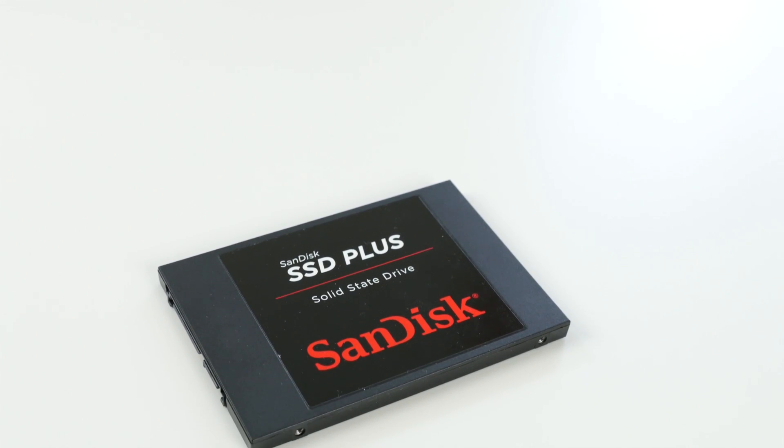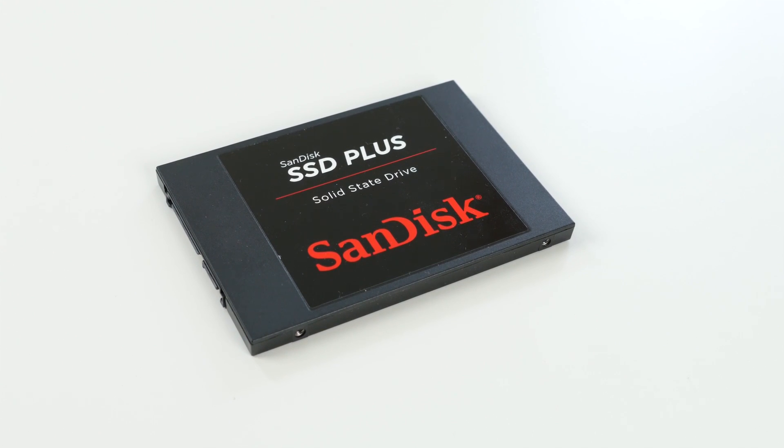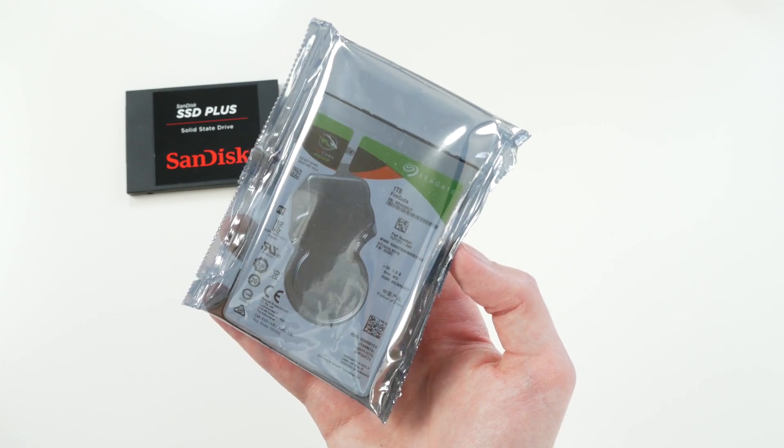For storage we've gone for a 240GB SSD from SanDisk — just an old reliable SSD, fast, no issues with it at all. For the hard drive we've gone for the Seagate Firecuda 1TB. I would have gone mechanical but I've been having a good time with these drives, and it just seems to work a little bit faster than an old style mechanical drive.